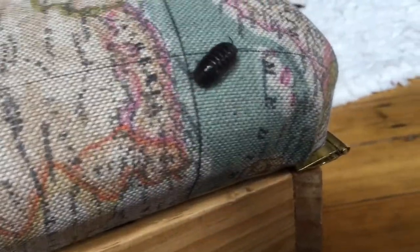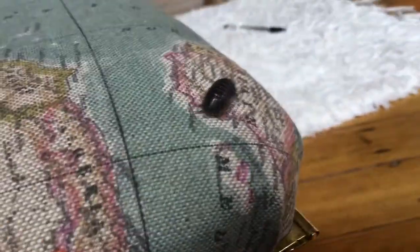They are found in temperate climates around the world and live under leaf litter and other organic detritus. There are over 3,500 different species of wood lice, and 35 to 40 of these can be found in the British Isles, like this pill wood louse.